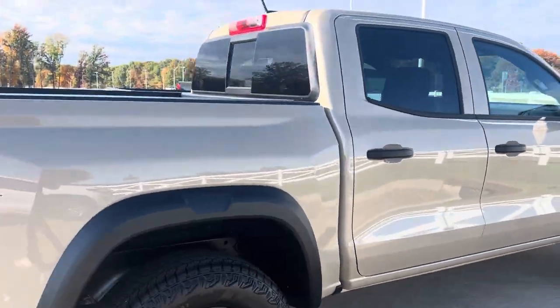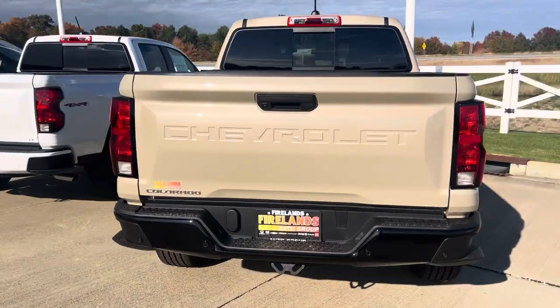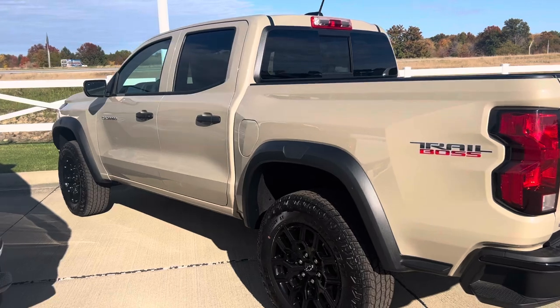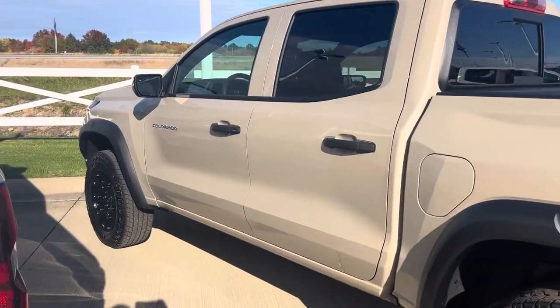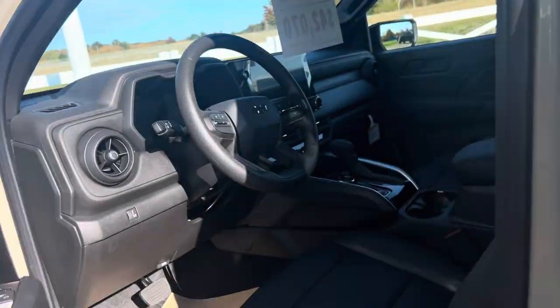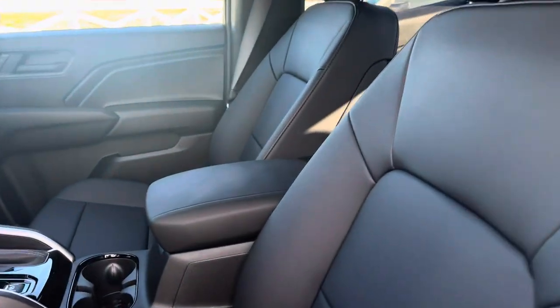I know you inquired on a Colorado Trail Boss and a Sand Dune. I do have one here. I apologize, it took me a couple of days to get a video for you. I was out and we've been really, really busy, but just wanted to come out and get a quick video of it for you, just so you can see it — a little bit better than just pictures online. But anyway, I do have one here.